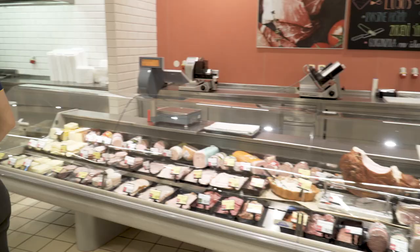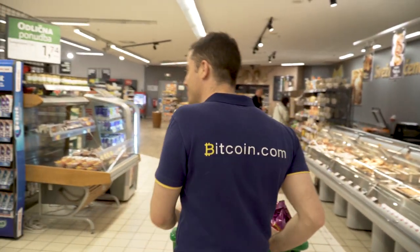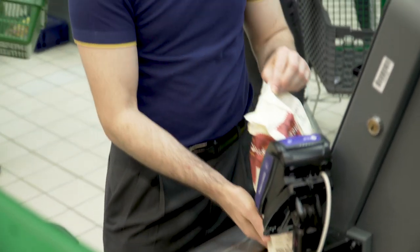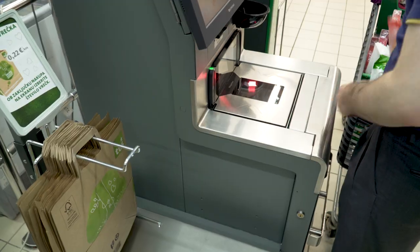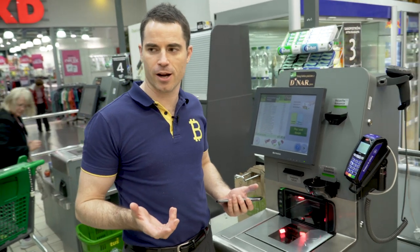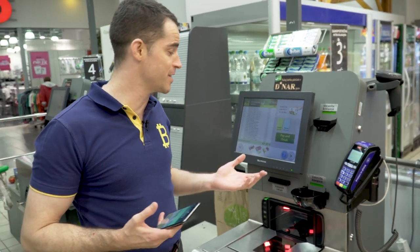Here, you can buy any kind of coffee you want with Bitcoin Cash using the Bitcoin.com wallet and the Elipay checkout system. This is pretty amazing — it's not like a normal supermarket. You can use the Bitcoin.com wallet. So now we're gonna pay with the Bitcoin.com wallet using Bitcoin Cash here at one of the biggest supermarket chains in all of Slovenia.